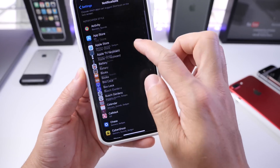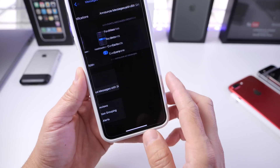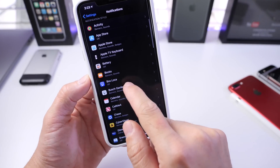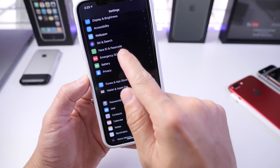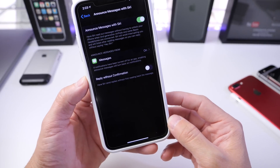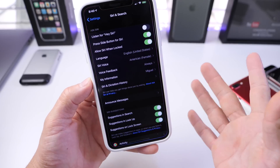Under the Messages notification settings, you can find Announce Messages with Siri along with its available options. Under Siri & Search, you can find additional options for Announce Messages with Siri and adjust them to your liking. You can turn the feature on from that section and also adjust it from Notifications — Apple continues to refine these menus.